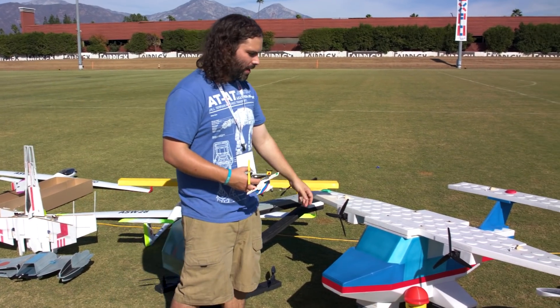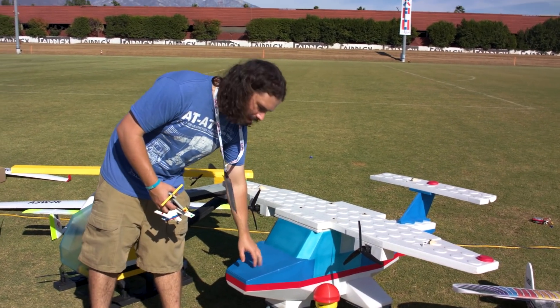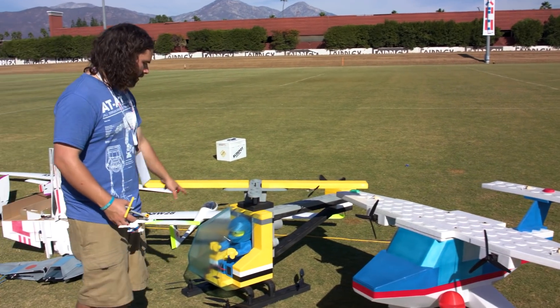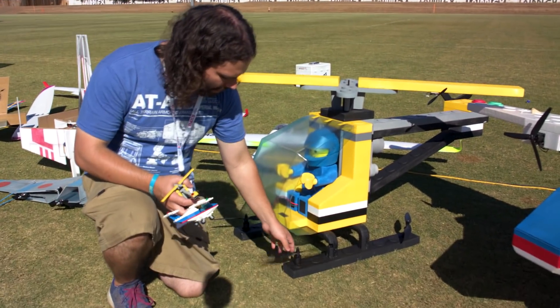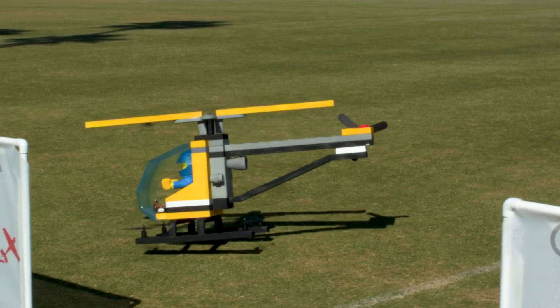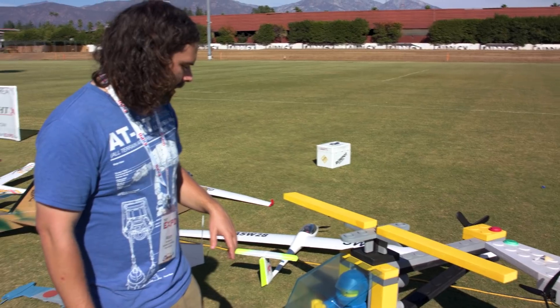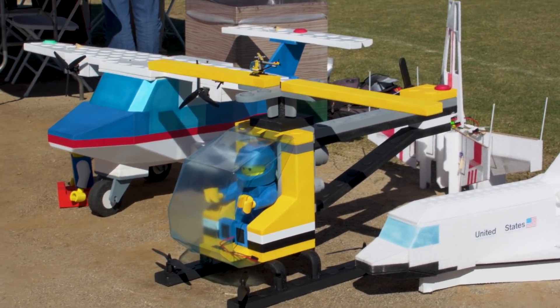The airplane flies like a normal plane. It's all built out of insulation foam and 3mm Depron — this one weighs about 3 pounds. The helicopter is also insulation foam and weighs about 4 pounds. This one's set up as a quadrotor, with little props down on the skids that make it fly, and then another little prop on the rotor that makes the rotor spin in flight. Since it's got a big clear cockpit, I carved a Lego man out of foam to sit in there and fly it around.